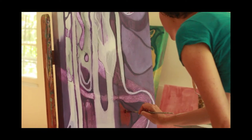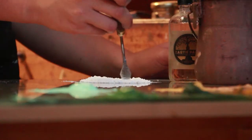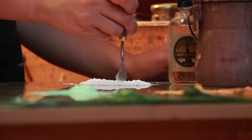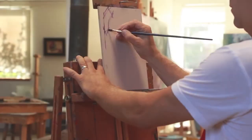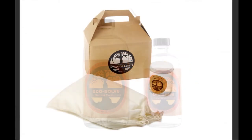Hi, my name is Leah and welcome to Natural Earth Paint. I started this business three years ago with the vision of creating eco-friendly, non-toxic, and high-quality paints for fine artists and also health and earth-conscious parents. We started this business in our garage with only two products, and now we have about 15 products.